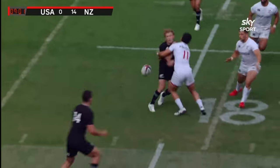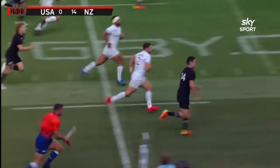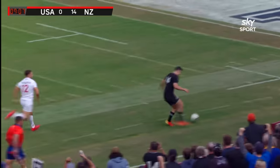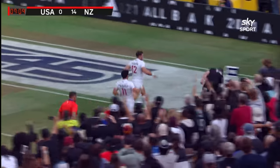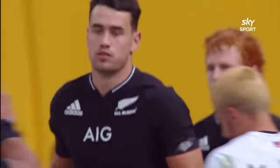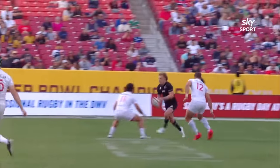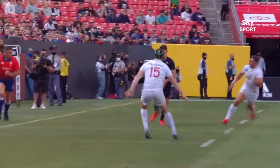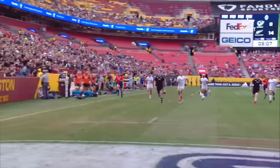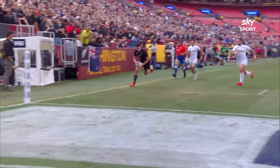And they've got an advantage here. Maunga quickly on, through the hands to Jordan — the chip kick ahead. Now the searing pace of Will Jordan — waits for it, oh picks it up beautifully, and he's in! Man, can this kid score some tries. Tenth test start and that's his thirteenth try.